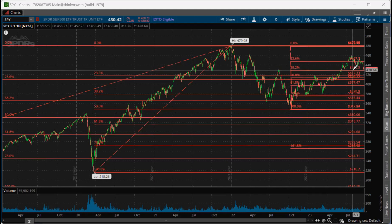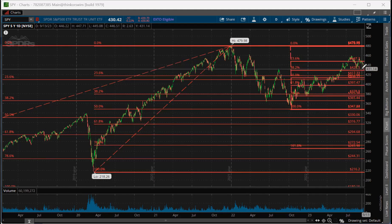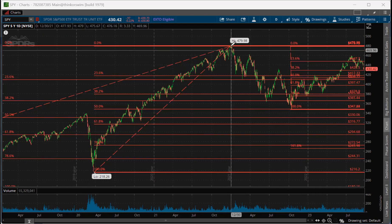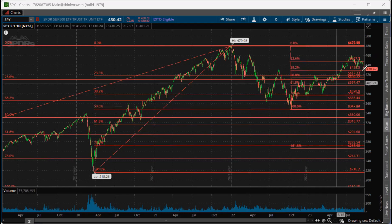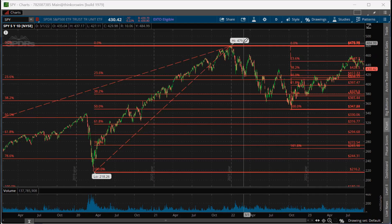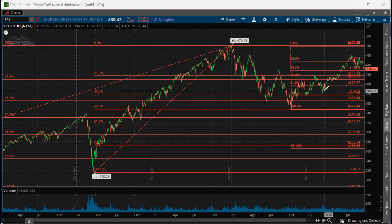If this 38% retracement breaks and it starts to go down, 420 should be a support level to purchase. I still hold the thought that we are going to be testing the high of the market by year's end. We're at 430 and the high was almost 480, so we have about $50 to go on this ETF per share to get to that point.